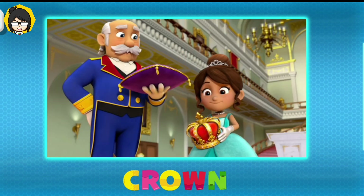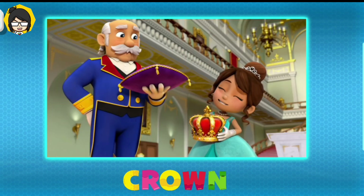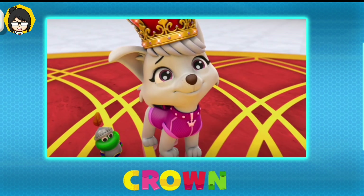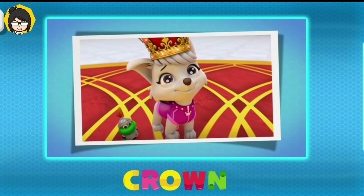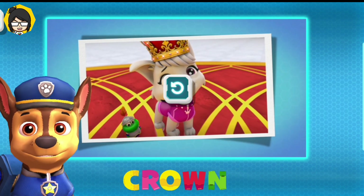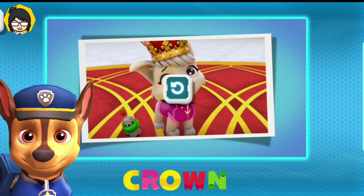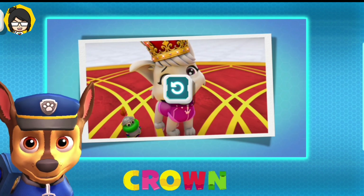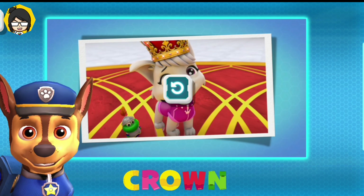The best prize for your brave deed is to let you wear the crown! Look how adorable she is! A crown is a kind of hat worn by kings or queens to show their importance! Crowns are usually decorated with silver, gold, and jewels!